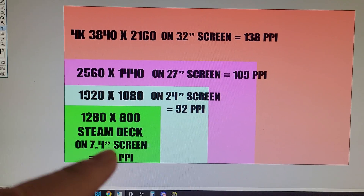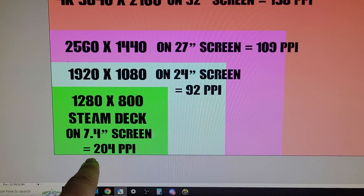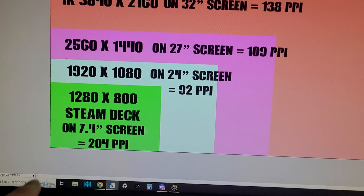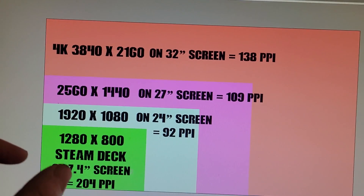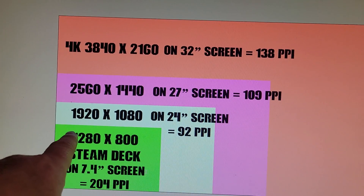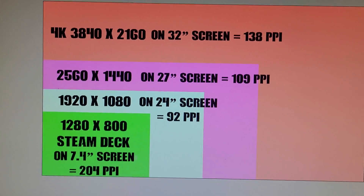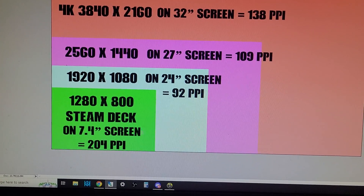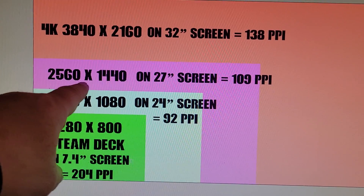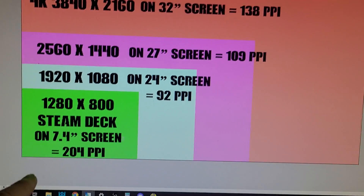If you work out the pixels per inch — imagine an inch square and count the number of dots inside it — the Steam Deck has approximately 204 pixels per inch. Compare that to a 1080p monitor on a 24-inch screen, which is only 92 PPI. So the Steam Deck actually looks sharper. A 1440p screen on a 27-inch screen is approximately 109 pixels per inch — again, not as sharp as the Steam Deck.